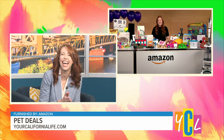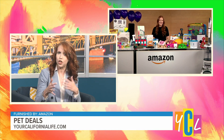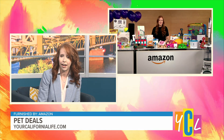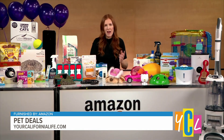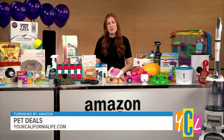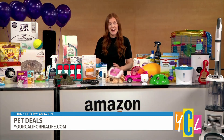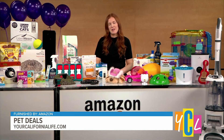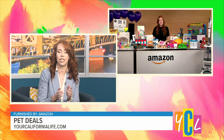Speaking of Amazon Pets, there are also movies and shows related to this day. Prime Video is offering exclusive deals for Prime members of up to 50% off for some great movies and shows that are focused on pets.